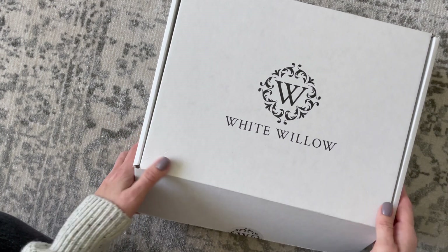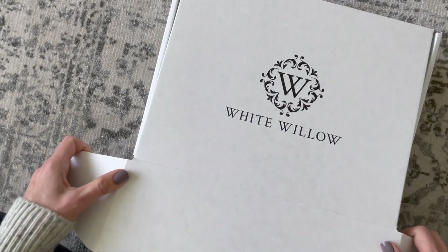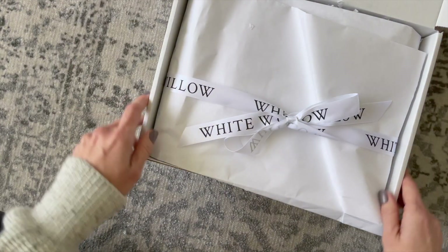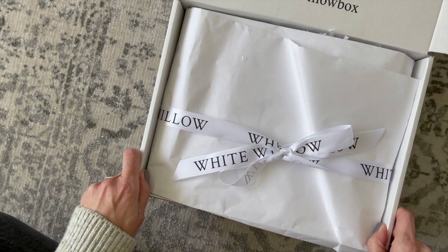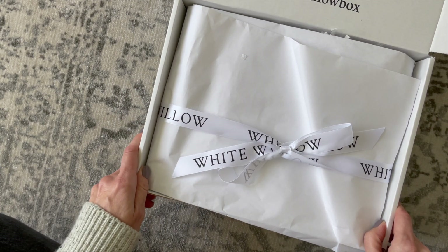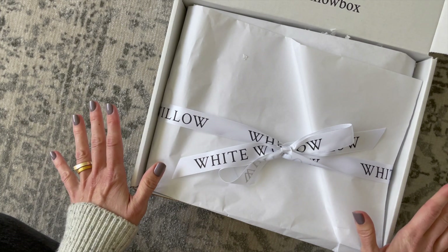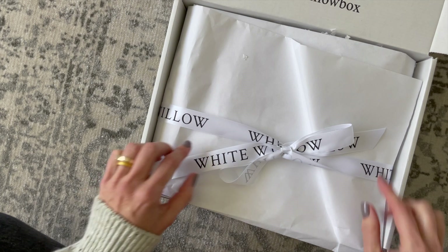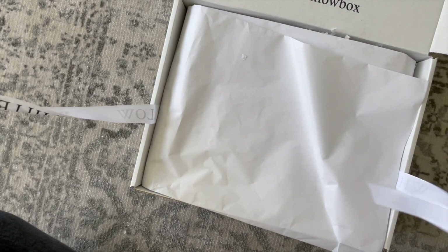They were one of the original Canadian subscription boxes that I reviewed on a regular basis for quite a few years. Then they closed shop for a little while. Now they're back with new owners, and this is their second box since they've been back. I was really happy with the last box, and I've already had a peek through this one — really happy with this one too.